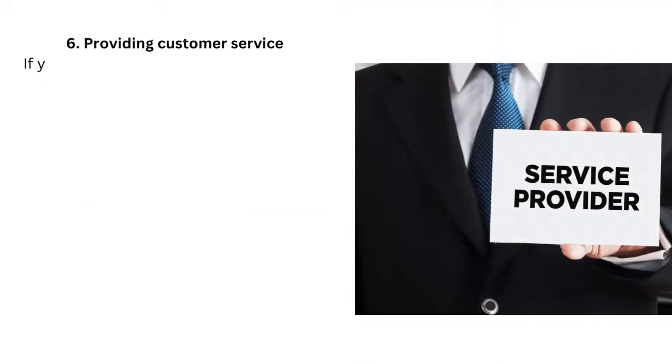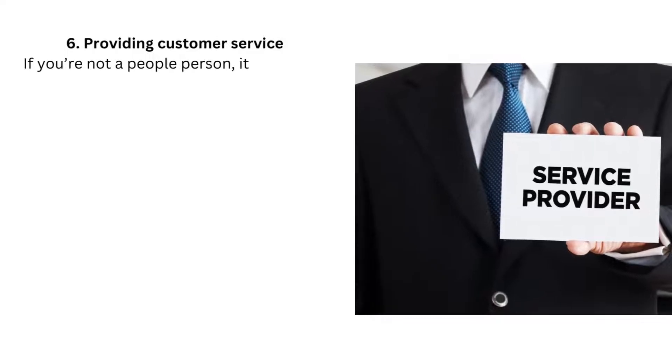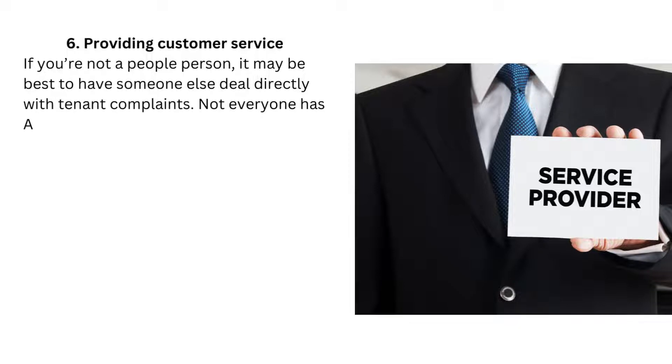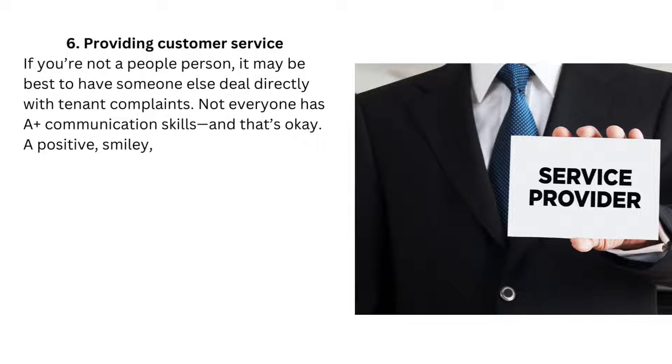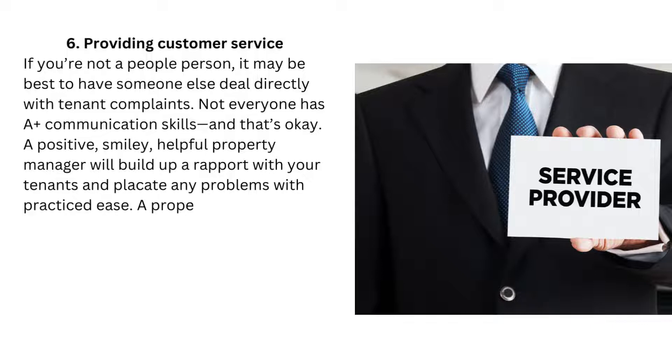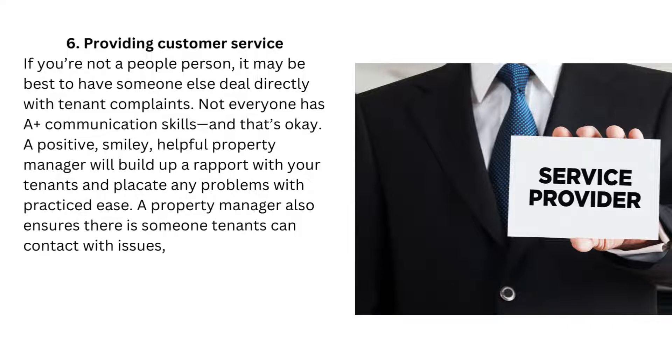6. Providing customer service. If you're not a people person, it may be best to have someone else deal directly with tenant complaints. Not everyone has A-plus communication skills, and that's okay. A positive, smiley, helpful property manager will build up a rapport with your tenants and placate any problems. A property manager also ensures there is someone tenants can contact with issues, even when you're on that two-month Caribbean cruise.